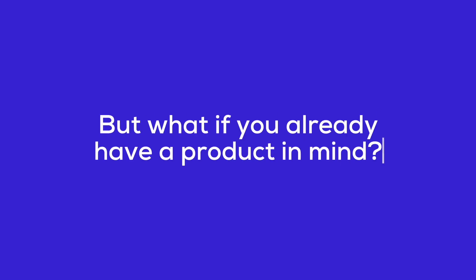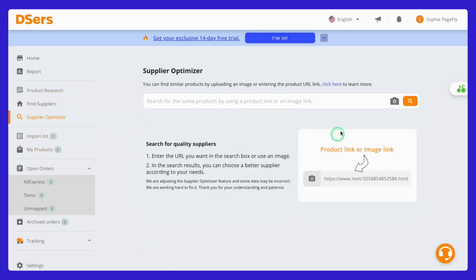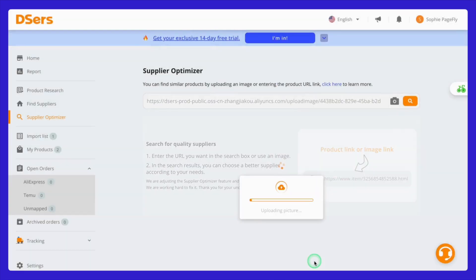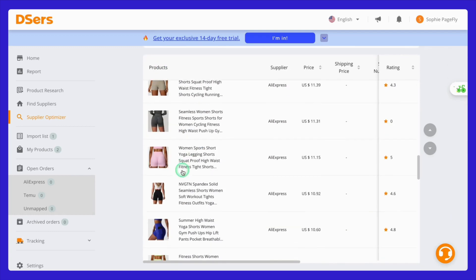But what if you already have a product in mind? That's where the Supplier Optimizer tab comes in handy. In this section, you can find similar products by either uploading an image or entering a product URL link. Deezer's will quickly display a list of similar products from various suppliers, allowing you to compare prices, shipping options, and reviews to find the best deal. This is perfect for ensuring you offer the most competitive products in your store.